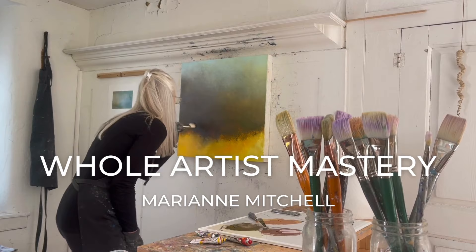Hey everyone, I'm Marianne Mitchell. Welcome to Whole Artist Mastery, where you discover your true artistic voice and learn how to make compelling work and to know how you want to show up in the world as an artist. I love hearing from all of you in the comments below each video.